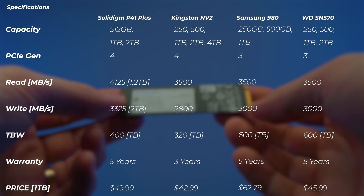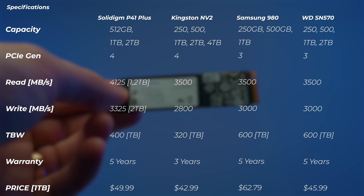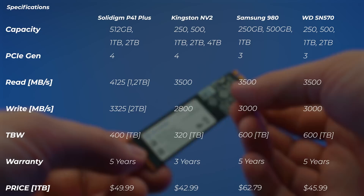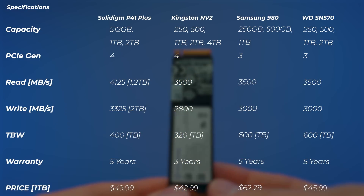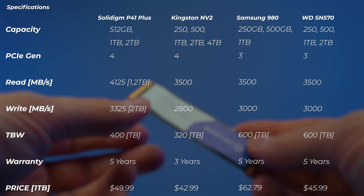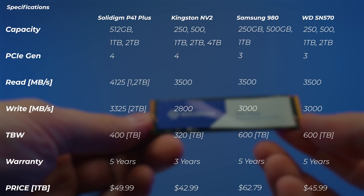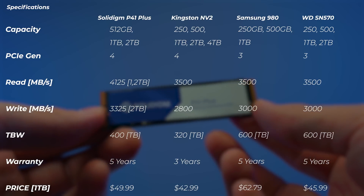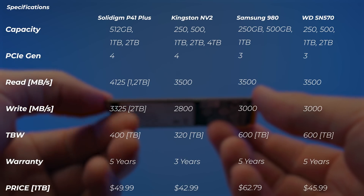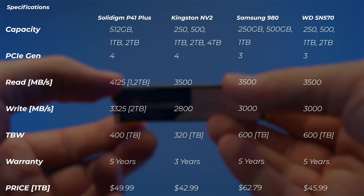The Samsung 980 and Western Digital SN570 are not Gen 4 drives. Looking at price first, the NV2 is slightly cheaper and the SN570 is slightly cheaper as well, but the 980 is more expensive. The NV2, 980, and SN570 all have lower read and write speeds. We'll get to the best part when we talk about performance. The terabytes written spec is slightly higher on the Samsung and Western Digital, but they are slower and Samsung is more expensive. Kingston NV2 only offers three years of warranty and has a much lower terabytes written spec at 320 terabytes written for a one terabyte drive.